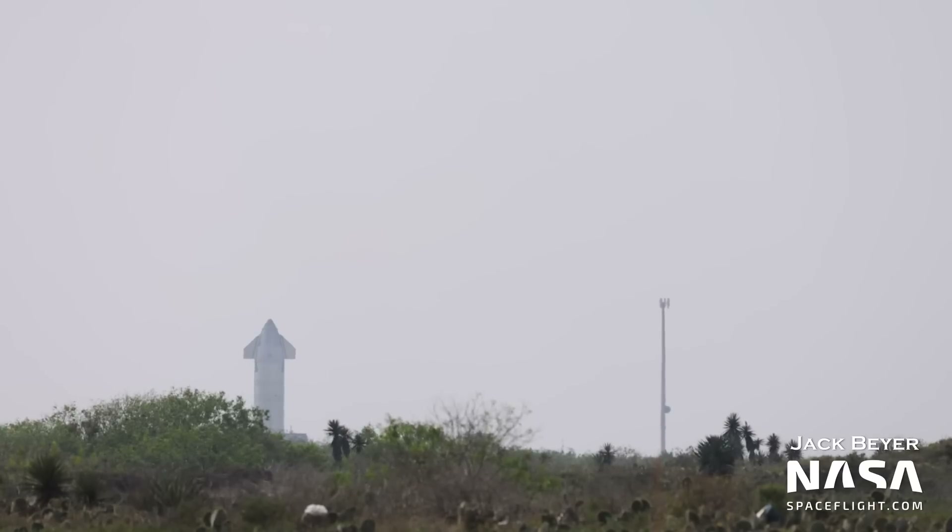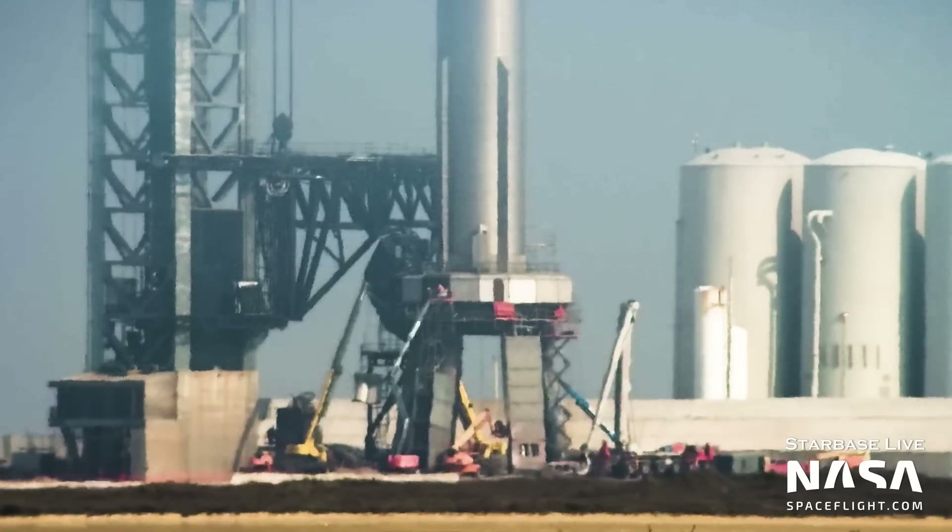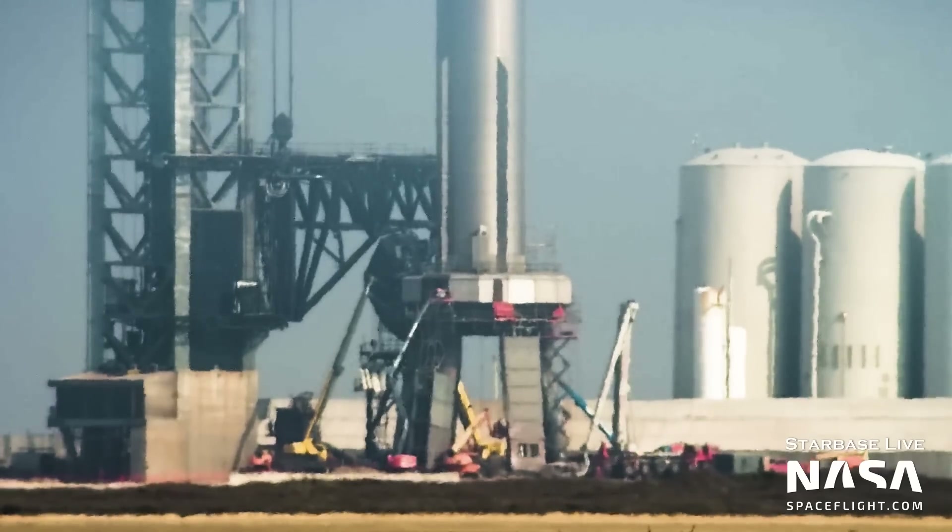Hey again space fans, Jack here on assignment in Los Angeles this week with another Starbase update for you. Could there be another high bay going up at the production site? We'll discuss this plus everything else that happened this week, including what Ship 25 could be doing at Massey's, Ship 26's rollback to the production site, and the nearly complete installation of shielding on the orbital launch mount's exterior. Let's get started.